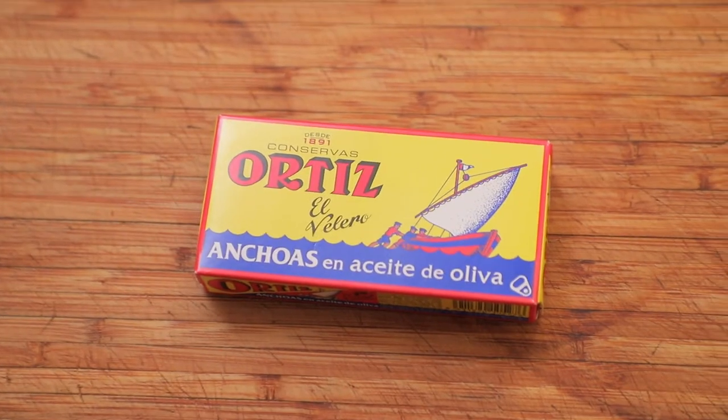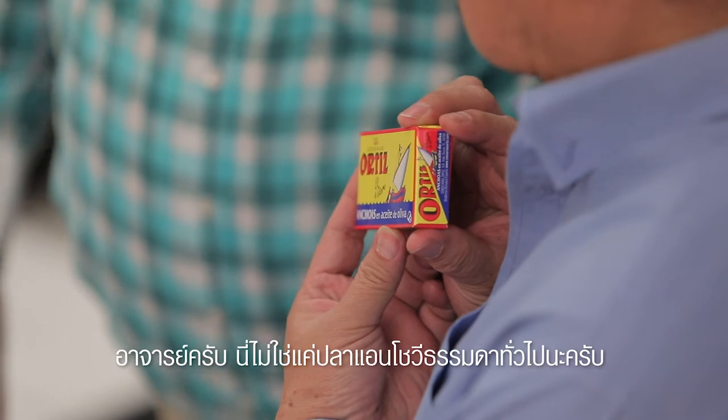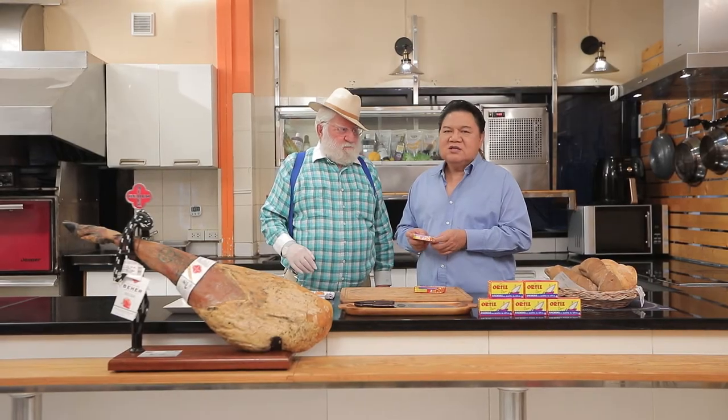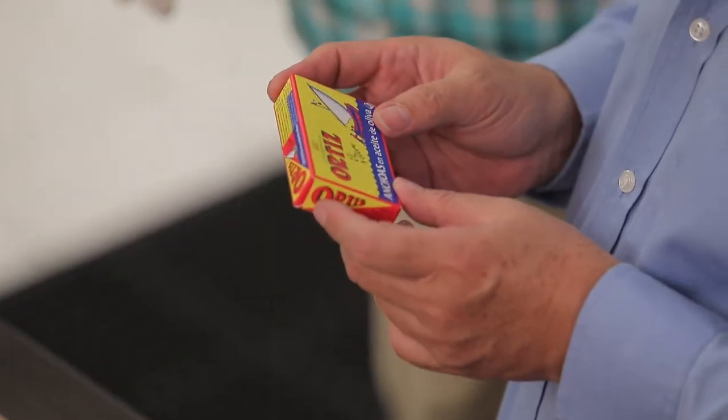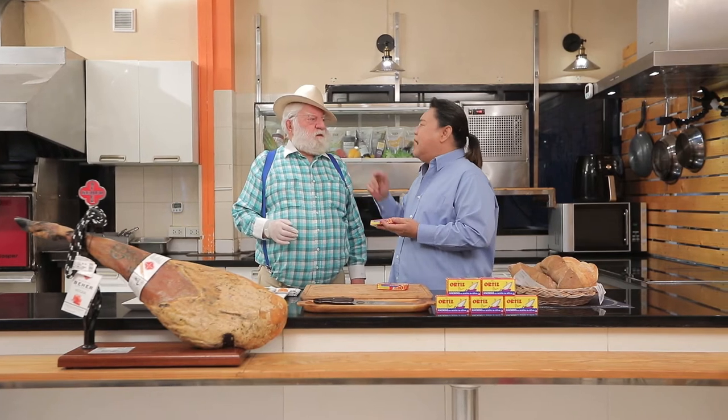Not just any anchovies — but Artiste anchovies. These are not ordinary anchovies; they undergo a very special production process.